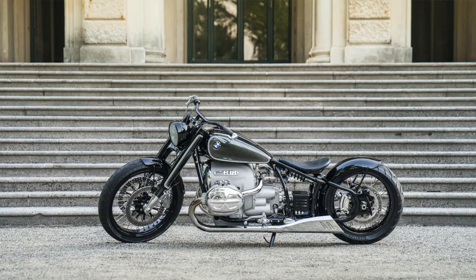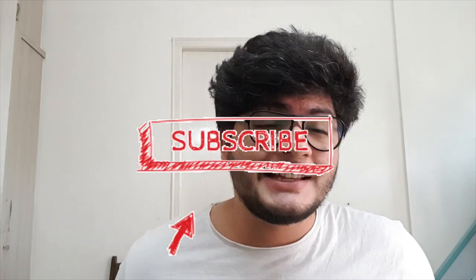Hey, this is Hamzah from The Driver's Hub. You might have seen me before on this channel. Today we are here to talk about the R18.